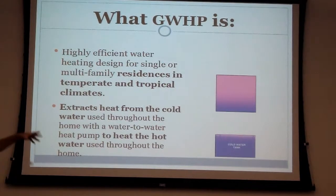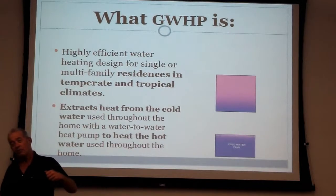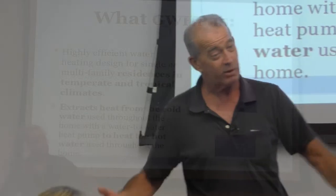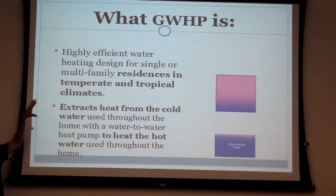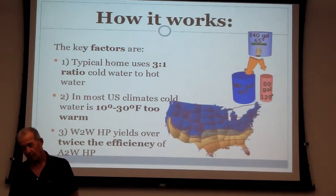What I've done is gone a step further with a geothermal water heater — a super-efficient water heater. The way it works is instead of extracting heat from the surrounding air, it extracts heat from the cold water you use in your home before you use it. So instead of flushing your toilet with 70-degree water, you're flushing with 60 or 55-degree water — of no real consequence. It does this by using a water-to-water heat pump instead of an air-to-water heat pump. A typical home uses three times as much cold water as hot water.